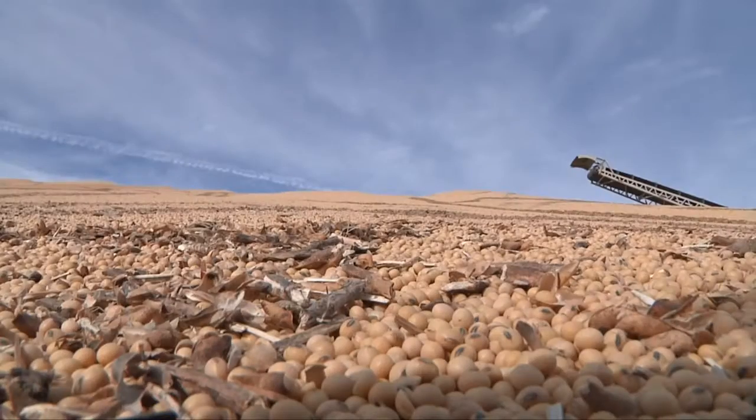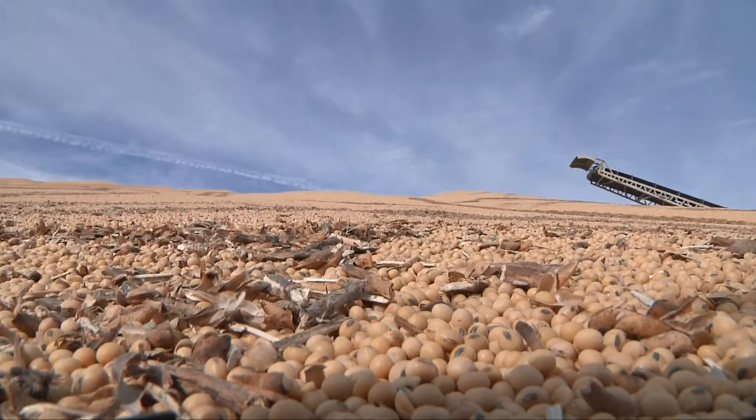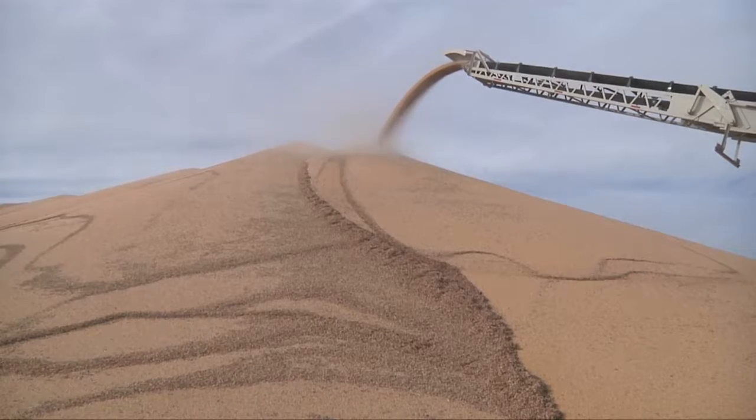It's not uncommon to see grain piles like this one behind me during the fall harvest season, but what does that mean for farmers, elevators, and Main Street? Normally the piles are temporary, but due to the China trade war, they may remain through spring.